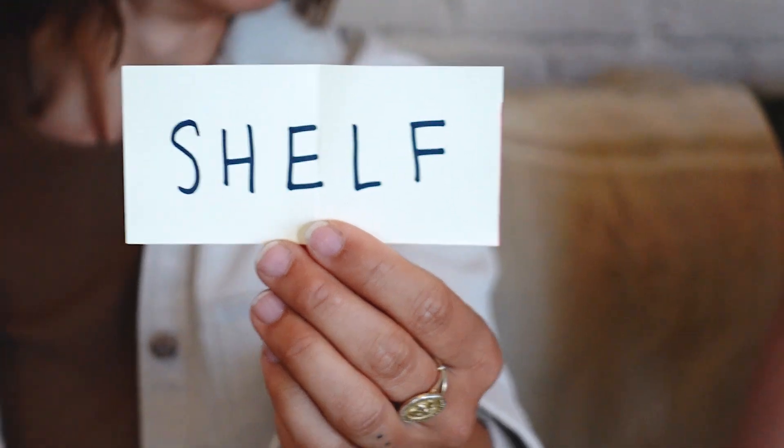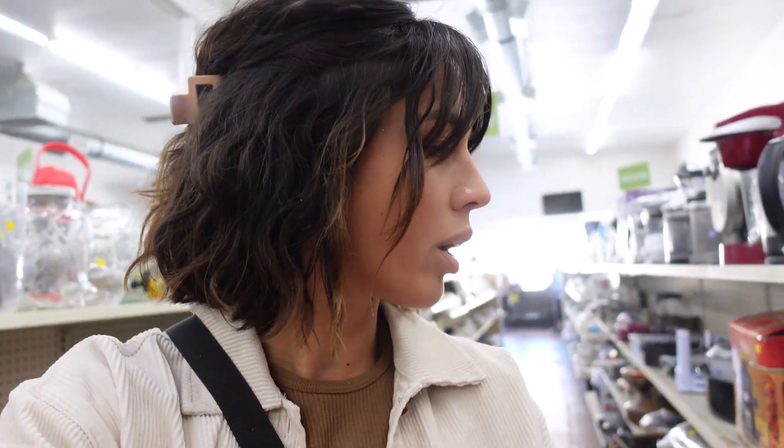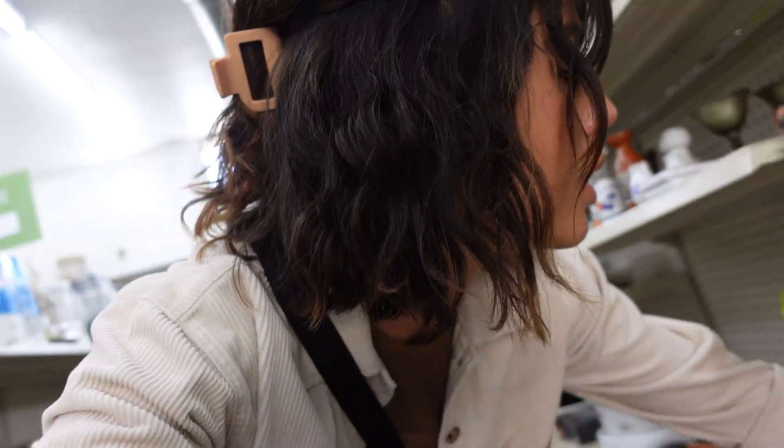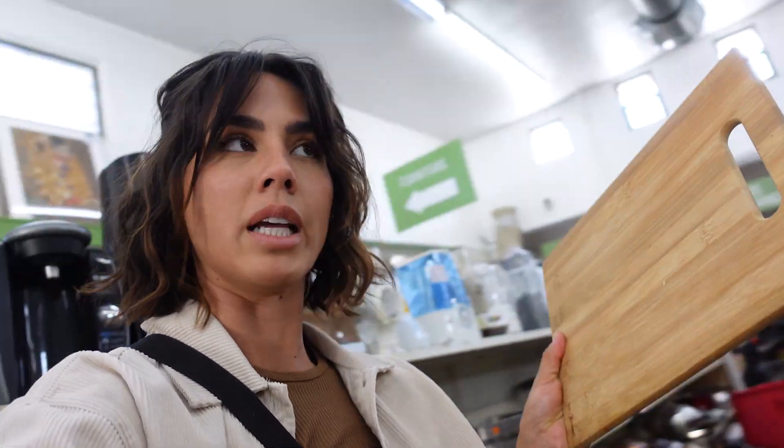I have absolutely no idea what direction I'm going to go in. I'm just going to survey the land and see what looks the best for a shelf. I'm going to collect some wood moments because that really neutralizes the palette. So fruit — maybe I do a cutting board, because that makes sense with fruit. Maybe it's like a kitchen shelf. Sometimes you just don't know what you're doing until you do it.